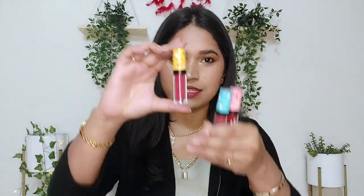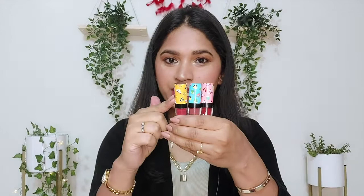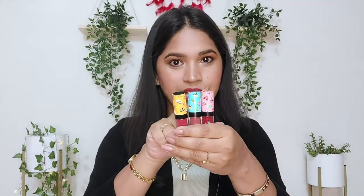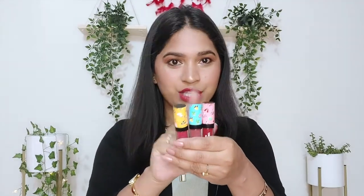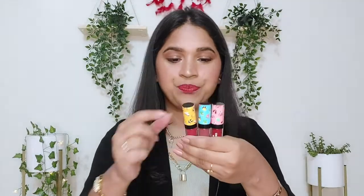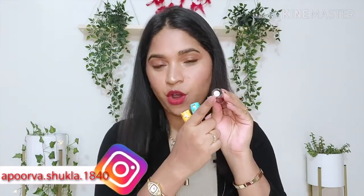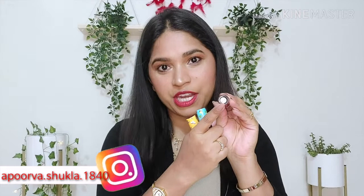These are the actual lipsticks, and you can see the size of each one. It has color coding in the cap — yellow, blue, and pink — matching the travel theme packaging. The tube is transparent so you can easily identify the shade, and on the bottom the shade number, shade name, and expiry date are all mentioned, which is a very good feature.